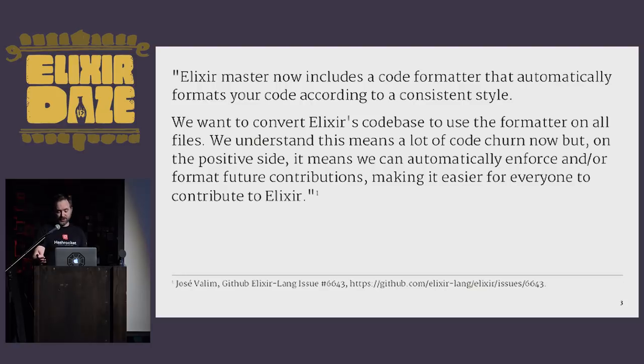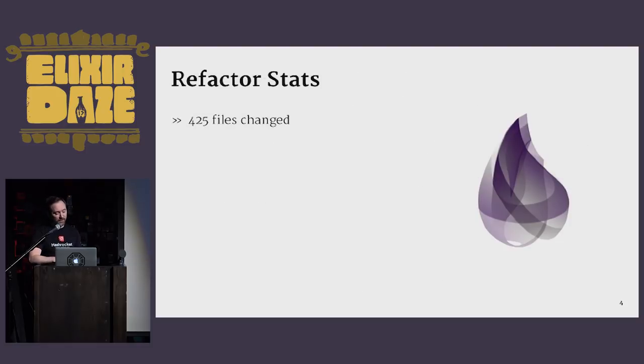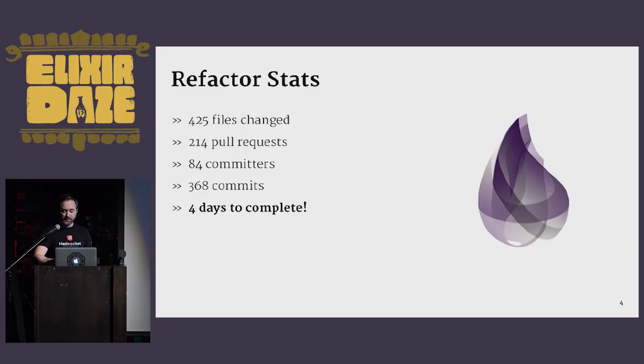As he was closing this issue, Jose provided a few statistics on the project: 425 files were changed, part of 214 pull requests, led by 84 committers, 368 commits, and the time to complete was just four days. To me, this shows the power of this community and also the effectiveness of the tool. 84 people were able to use it in a very short amount of time with limited or no issues, and it shows enthusiasm for this tool even at the time when it had not yet been released.